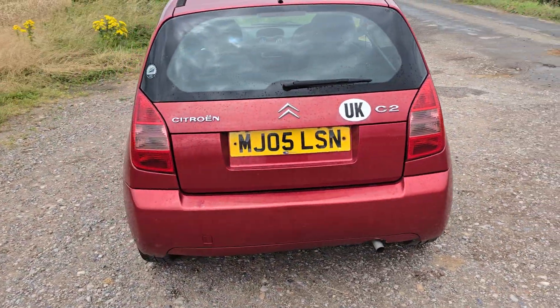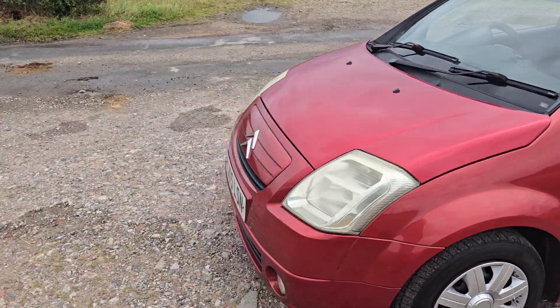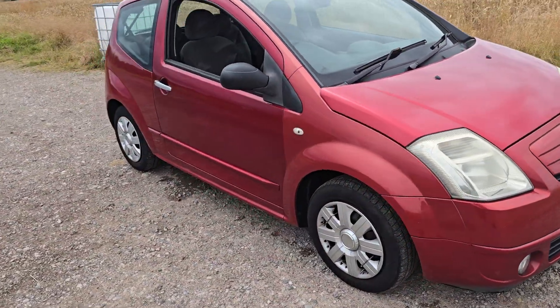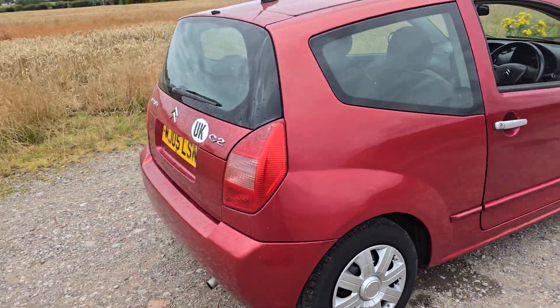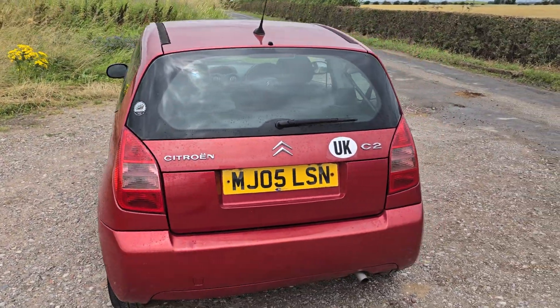If you'd like to book a viewing or a test drive, please simply give us a call on 01772 439 010. If you've got any questions please feel free to ask us — we're always here to help. Also, if you'd like to arrange delivery for this vehicle, we do charge £1.50 per mile one way, so if you provide us with your postcode we can give you a quote for delivery. Thank you very much for watching today and we'll hopefully speak to you soon. Bye now.